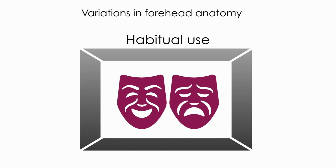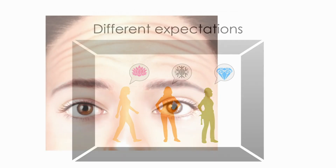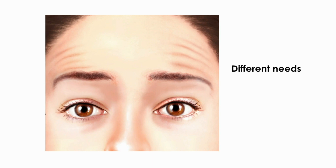It is important to have in mind that patients may present different expectations. Therefore, treating all patients with the same injection pattern and the same doses can result in undesired outcomes. They have different needs. It's very important to perform a careful assessment and an individualized treatment to achieve optimal results.